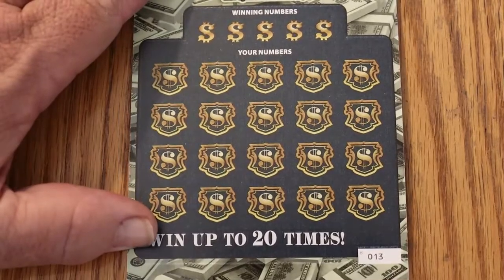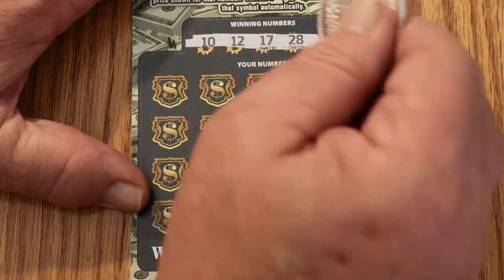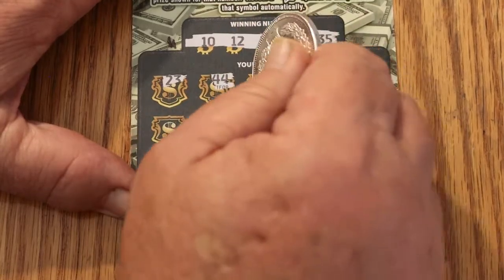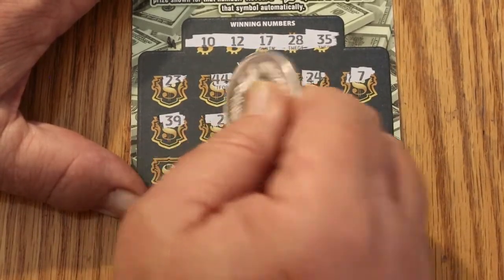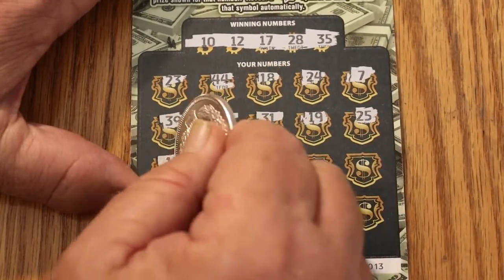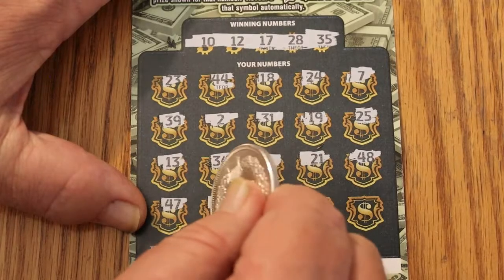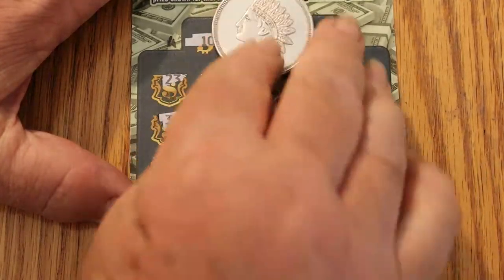Here we are — last ticket, number 013. Numbers: 10, 12, 17, 28, and 35. Then 23, 44, 18, 24, 7, 39, 2, 31, 19, 25, 13, 34, 1, 21, 48, 47, 16, 42, 32, and 3. Nothing on the last one.